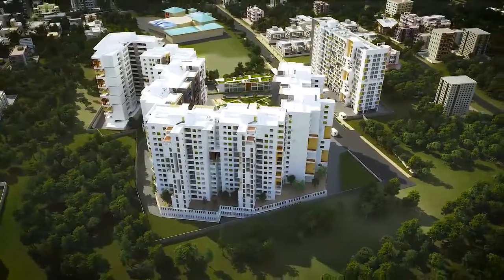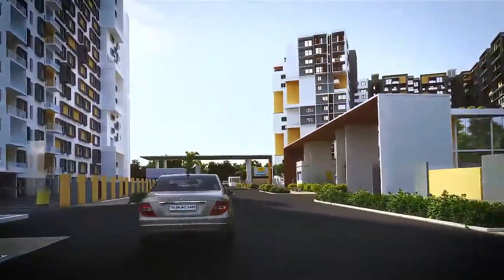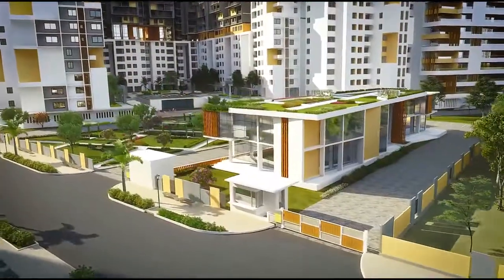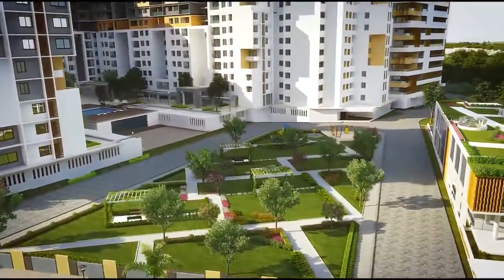It is located in a beautiful and lush environment abounding with exquisite floral gardens that will surely be a treat for your eyes. The commercial complexes are equipped with supermarkets, restaurants and many more.